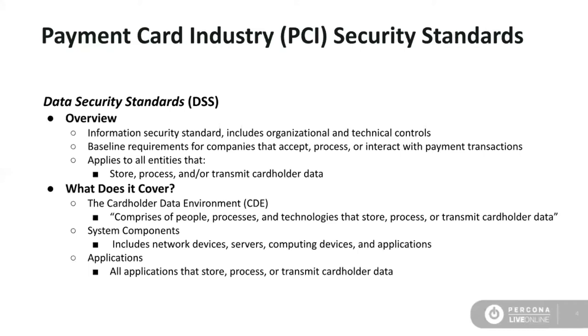PCI DSS includes organizational, administrative, and technical controls and applies to your organization as a whole. More specifically, it provides a baseline of technical and operational requirements to protect cardholder or account data that you may have in your possession — whether the actual retention of it in a database or software, or the interaction with it, including HR functions. There are broader baselines that apply to all companies that store, process, or transmit cardholder data, which includes merchants, processors, acquirers, issuers, and service providers as defined by PCI.